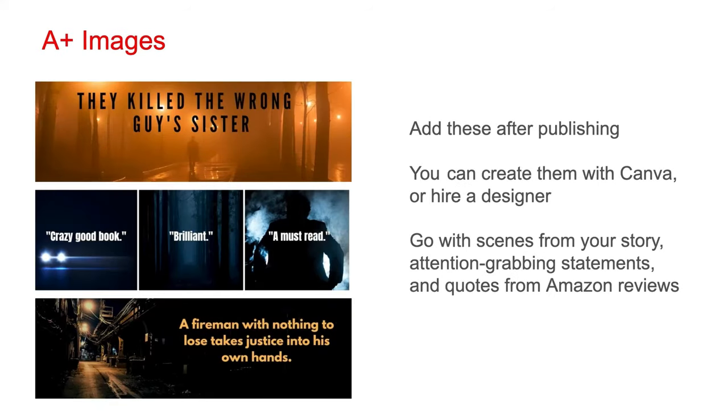You can add A-plus images to your book's page after it's published. You can create them with a graphic design tool like Canva, or hire a professional designer. Go with scenes from your story, attention-grabbing statements, and quotes from Amazon reviews. These images appear on your book's Amazon page towards the bottom. They are not required, but they can help you convince people to buy your book once they're on its page.